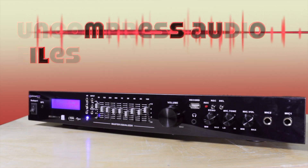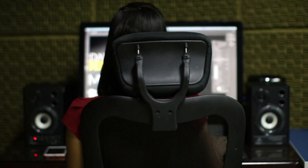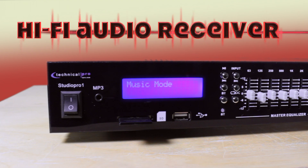Uncompressing audio files increases the quality of the sound's output to your amplifier or speaker. The Studio Pro 1 can also function as a hi-fi audio receiver.